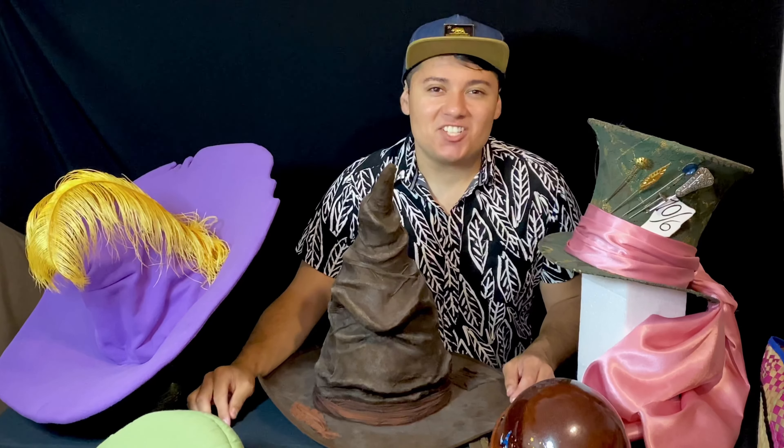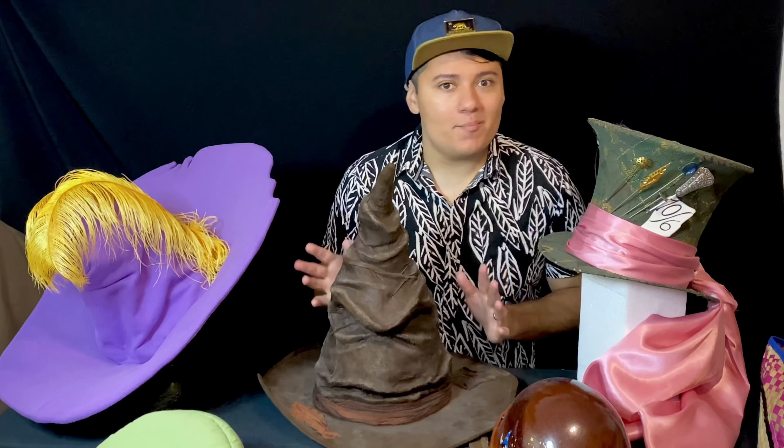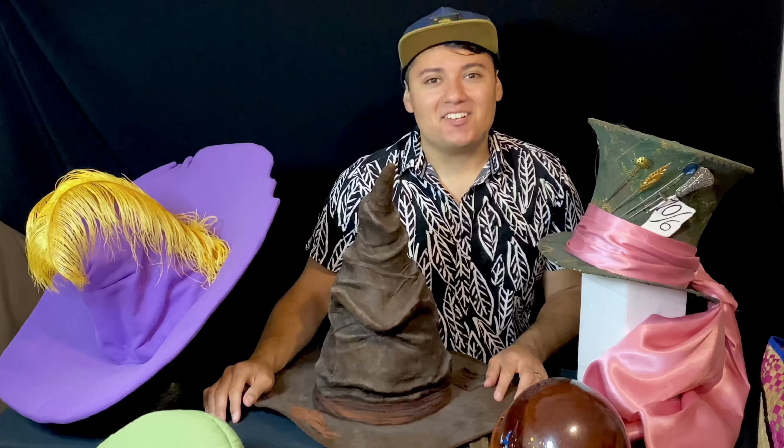Hey there dreamers, welcome back to my channel. If you're new here, welcome — my name is Royce, I am a painter, sculptor, and a collector. Today's episode is going to be all about hats. I have quite a bit of hats that I have come to discover in my collection and I cannot wait to give you a grand tour. So without further ado, let's get started.